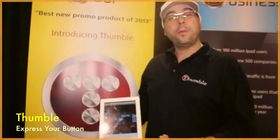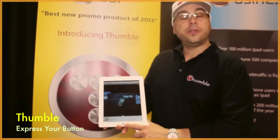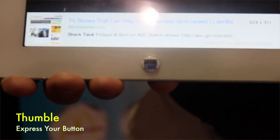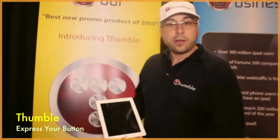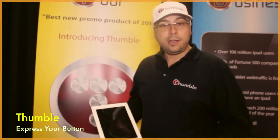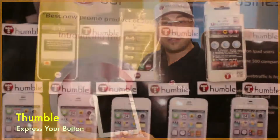We're bringing your home buttons to life by personalizing them with our buttons. As you see here, you can put your favorite TV show like Shark Tank, your favorite sports team, or a loved one's face on there for a sweet 16, a wedding, or a new baby's born — put the baby's face right on the button itself.